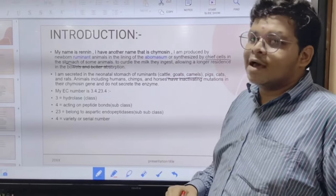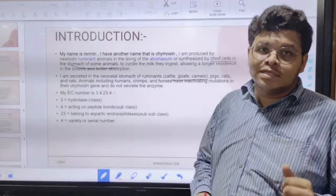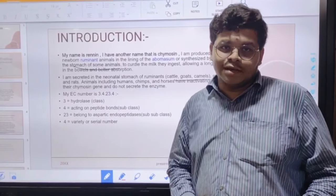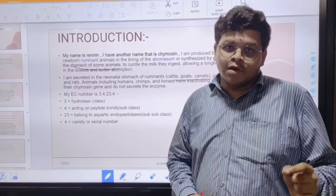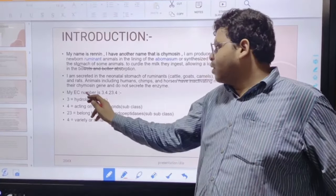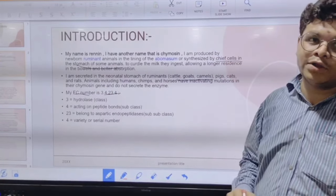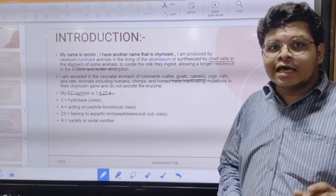I am present only in the neonatal stomach of ruminants such as cattle and goat. I am not present in humans and chimpanzees because my activity gene is inactivated in them.